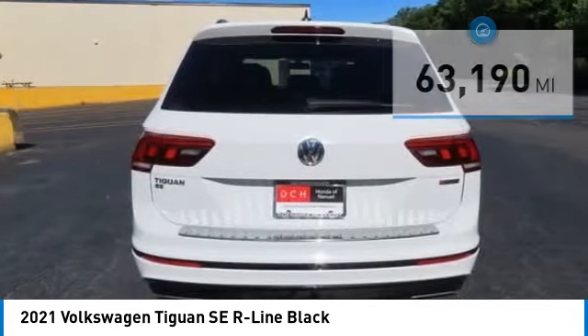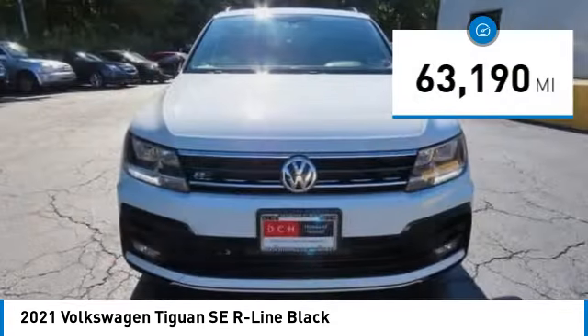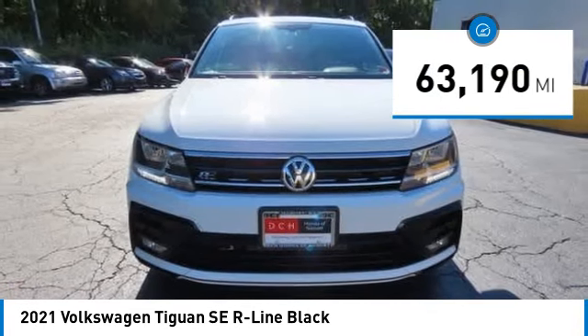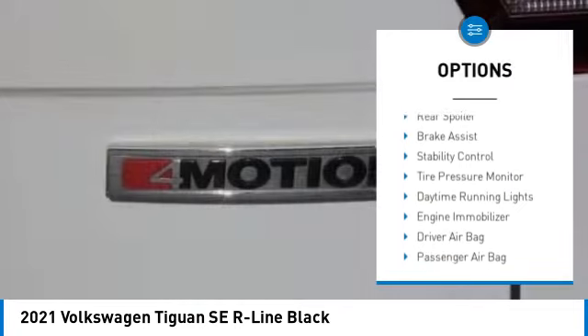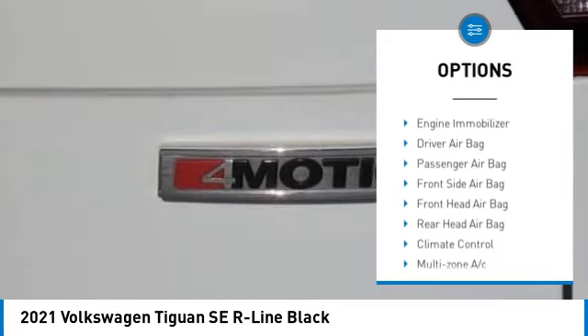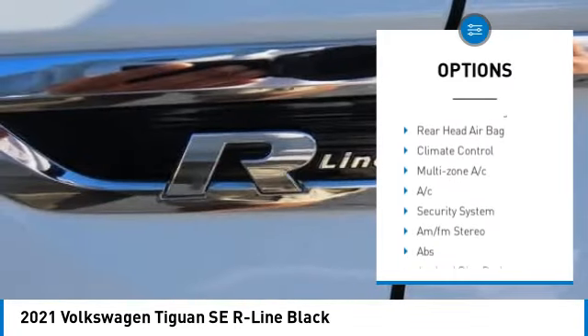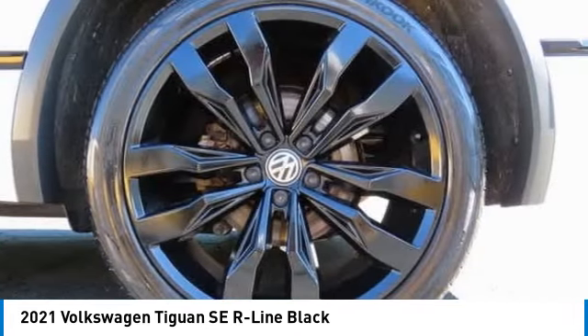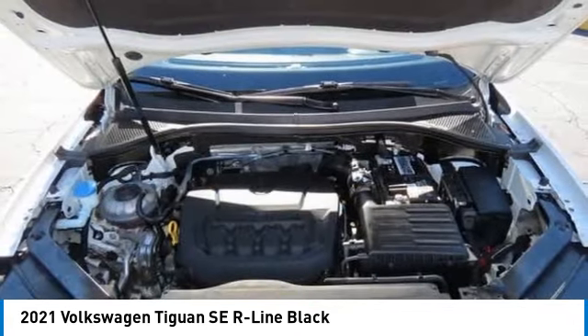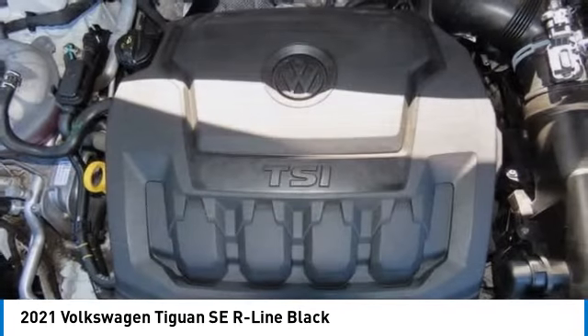This vehicle has less than 65,000 miles. Here are some of this vehicle's great options: blind spot monitor, heated mirrors, all-wheel drive, aluminum wheels, rear spoiler, brake assist, stability control, tire pressure monitor, daytime running lights, and engine immobilizer.